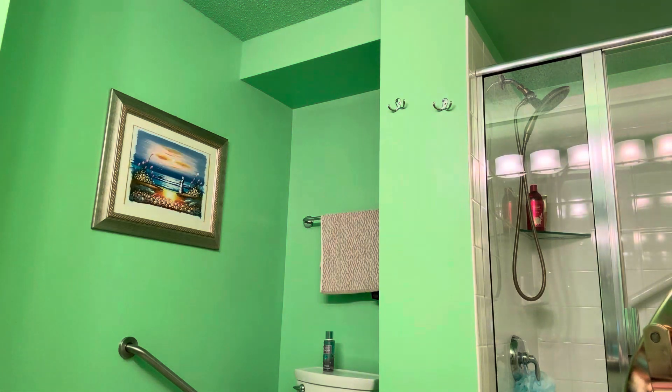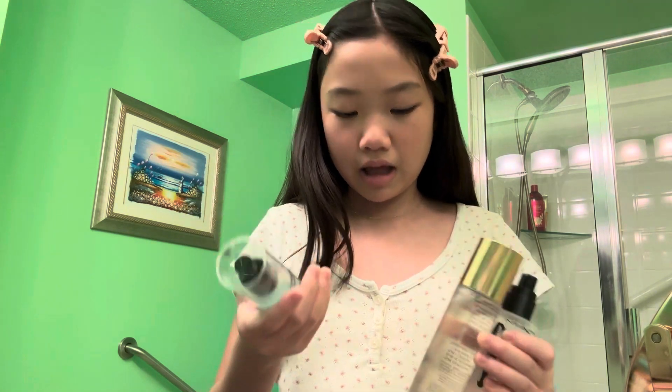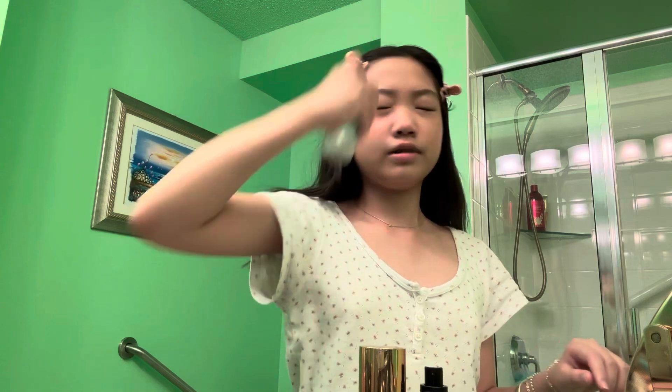I'm done with the hardest part, so let's move on to setting spray. Number one is the MAC, number two is the Charlotte Tilbury, and number three is the Elf one. Siri picks — I'm using the Elf. I do not like the Elf at all and it doesn't really set your makeup, but it's fine.